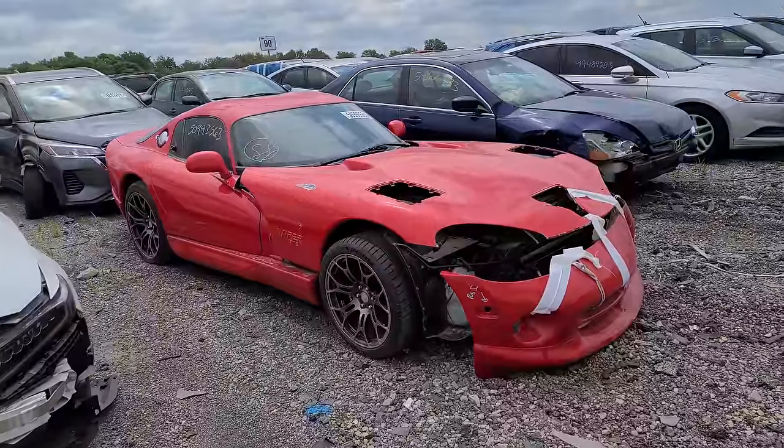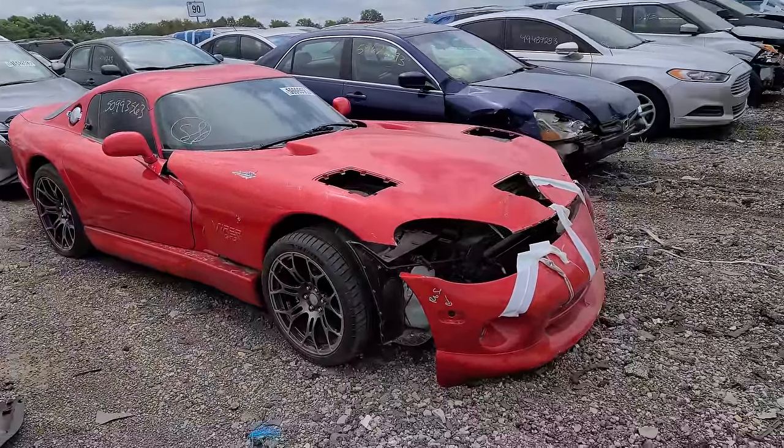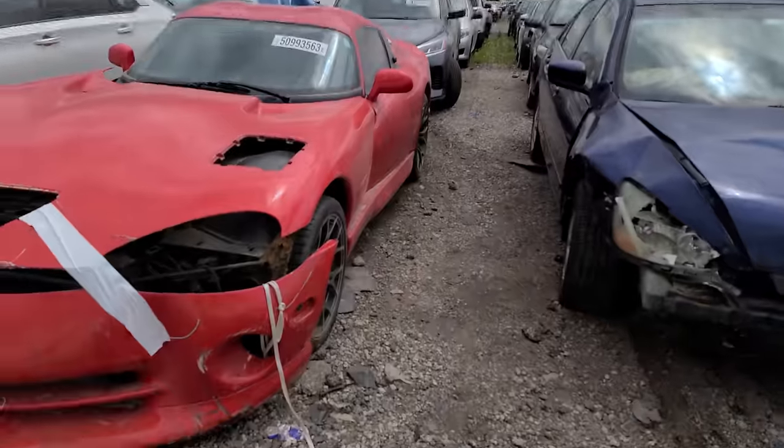You hate to see this — 1997 Viper GTS, front end collision. Unfortunately most all Vipers are wrecked with heavy salvage or rebuilt title. It's got to be one of the most wrecked cars out there, especially the earlier ones with no traction control, nothing, and a ton of torque right off the line. These things were just wrecked and destroyed, just like this. Surprised this one survived this long.